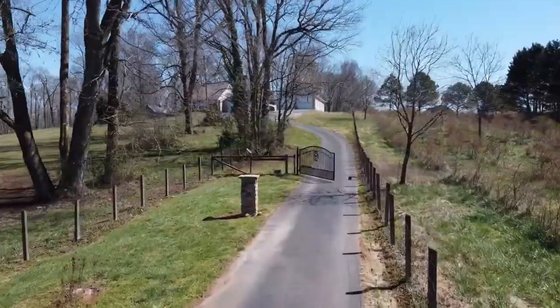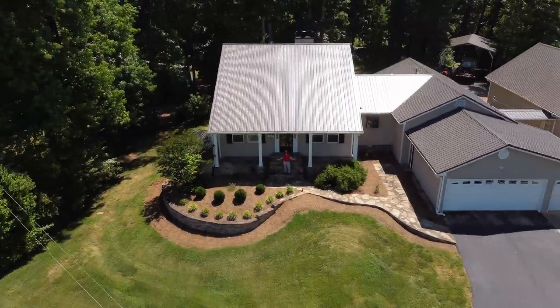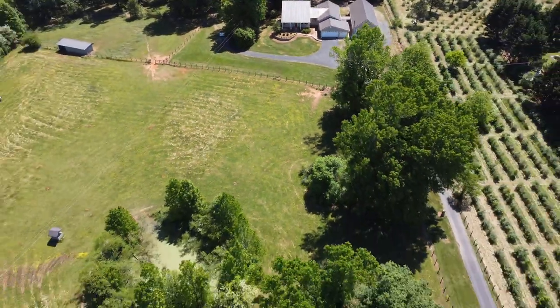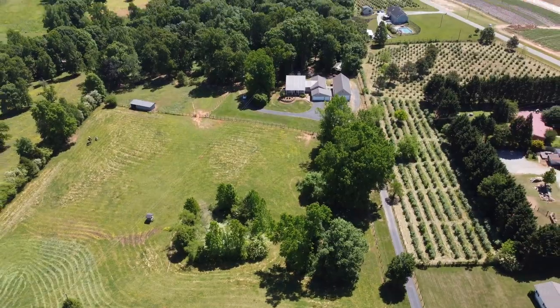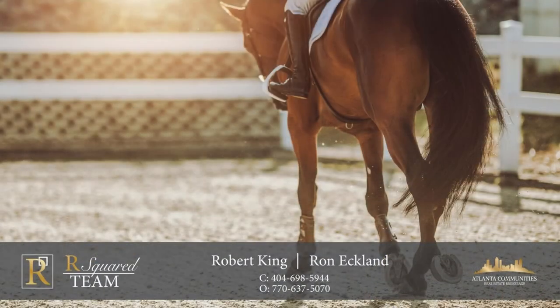To truly appreciate the privacy, functionality, and overall beauty of this estate, you have to visit it in person. Don't miss this chance to turn your equestrian dreams into reality. Contact us at R-Squared team to schedule a private showing of this unique, one-of-a-kind property today before it's too late.